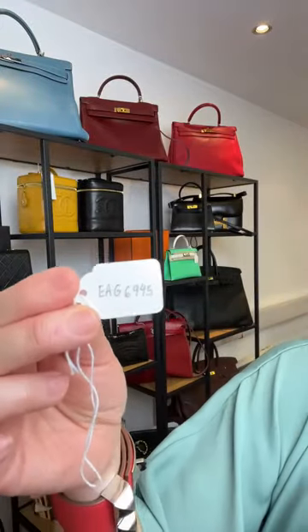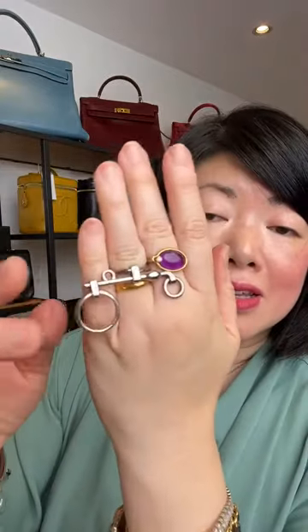Now for some Hermes rings — this is EAG6945. It features a horse bit design — like the carriage reins. You can wear it multiple ways: through the middle like a standard ring, or perhaps doubled up. It's such a cool, unusual piece — quite punky, which I love. It's palladium hardware, signed Hermes, made in France — you can just about see it underneath.